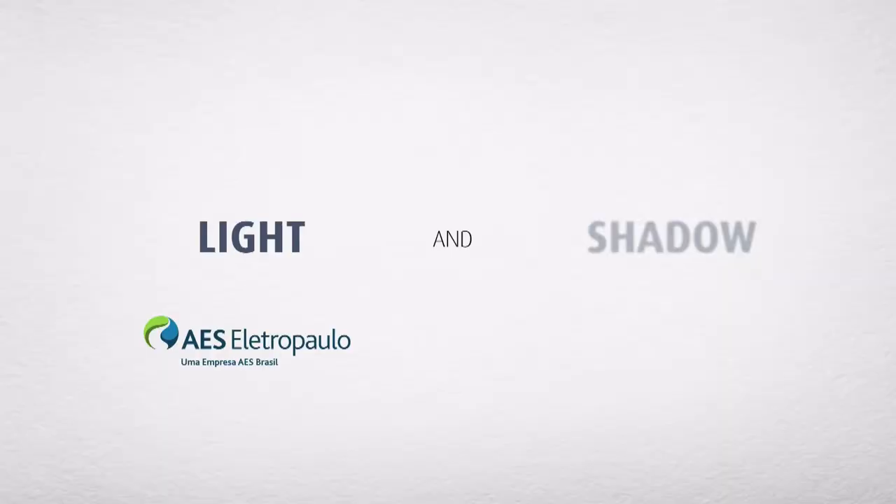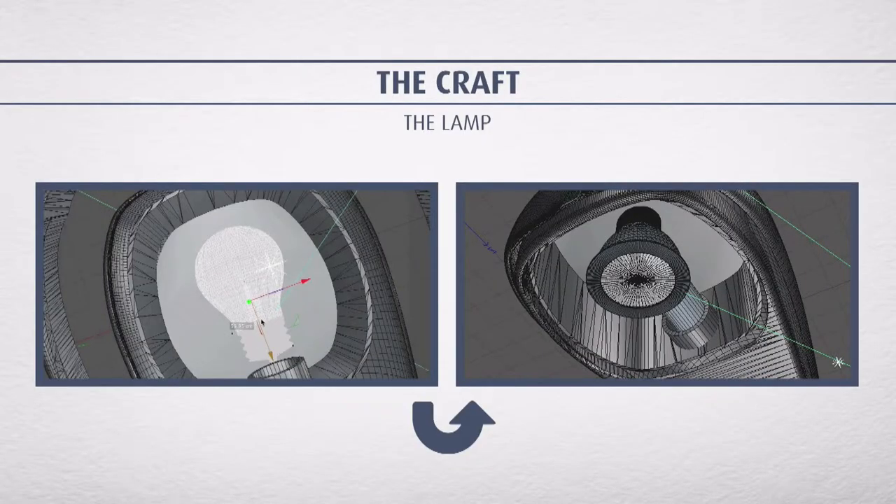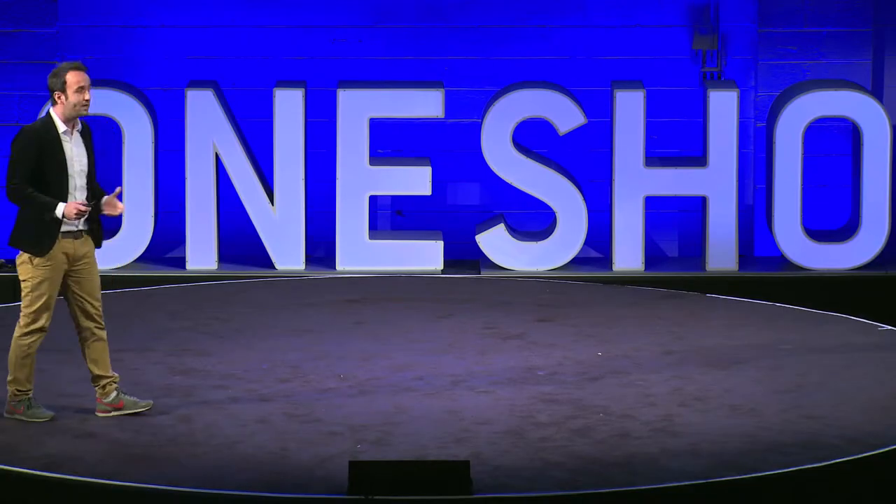It's about the shadow. Now we had to discover a way to make shadow. Then we created a gadget, and here's how it works.